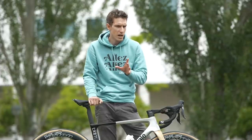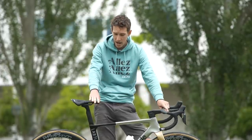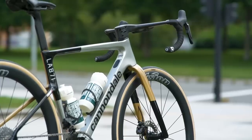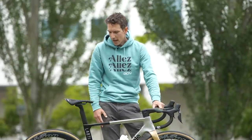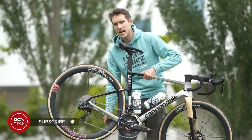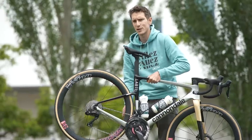Before I leave you with the freehub sound check, do make sure you give this video a big thumbs up. This is a cracking bike with a mega paint job — another classic coming out of Cannondale's custom paint studio. Make sure you subscribe to GCN Tech if you want more pro bikes. We've got plenty coming at you from the Tour de France 2023.